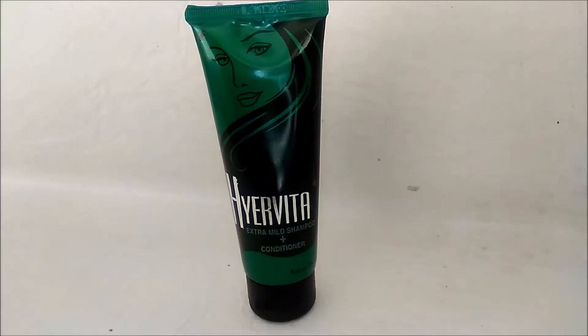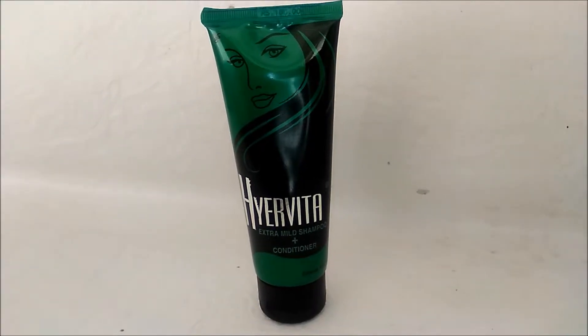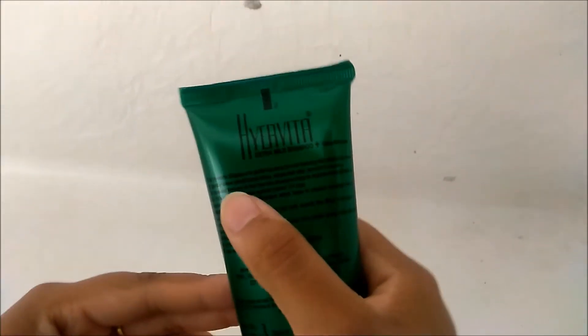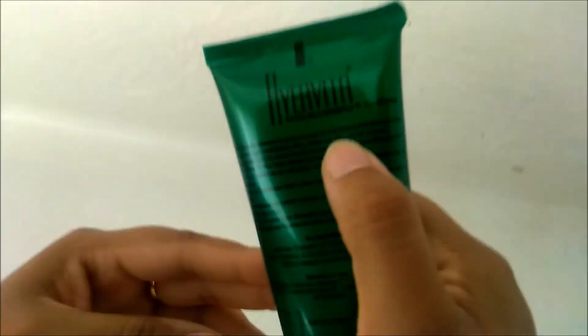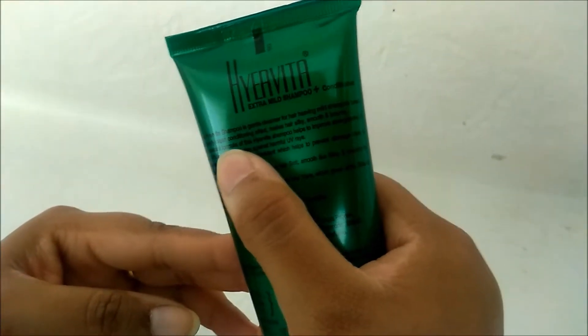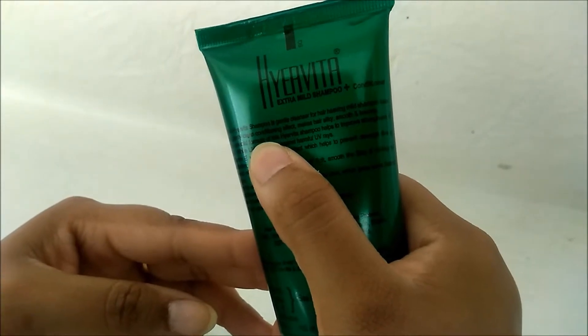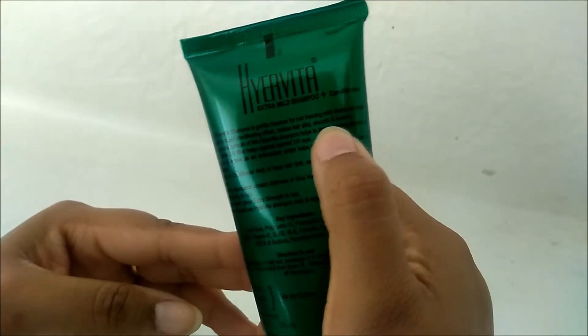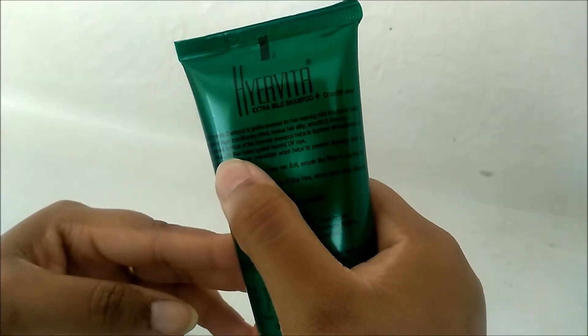Today I'm going to present Haya Vita extra mild shampoo and conditioner. It is a gentle cleanser for hair, used for conditioning and making the hair silky smooth and bouncy, with a special formula.